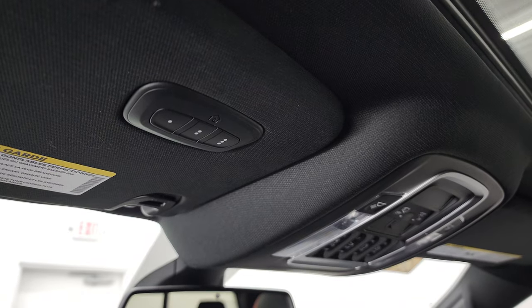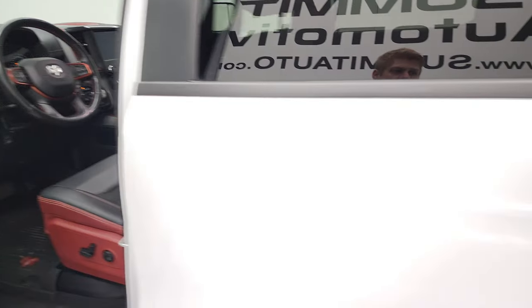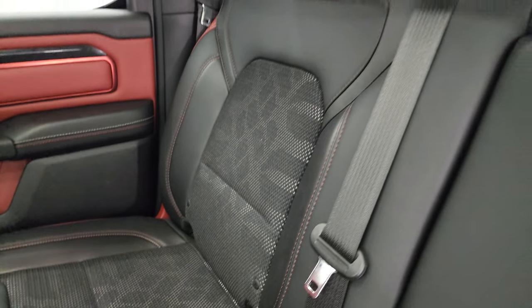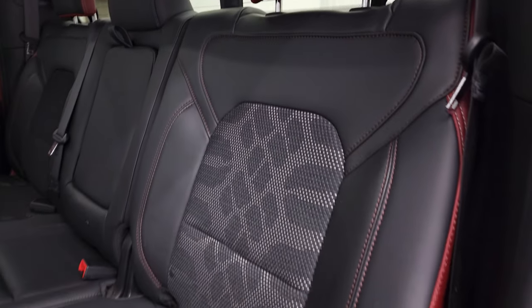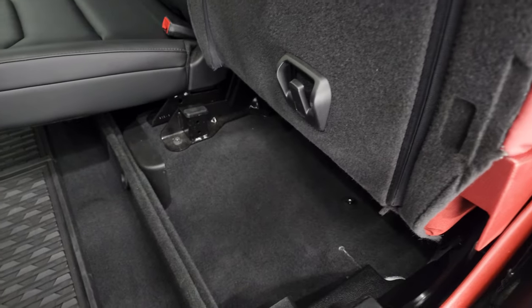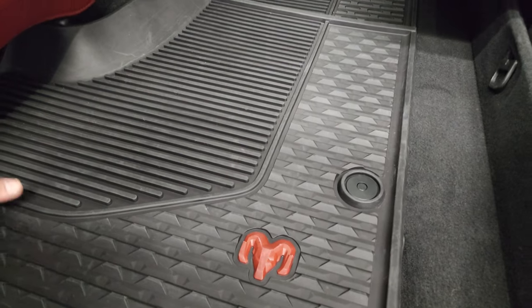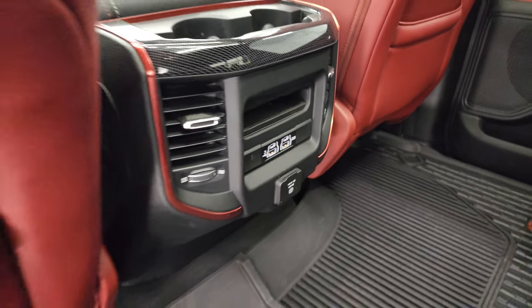You get HomeLink buttons for your garage door, security systems, and lighting systems, as well as an auto-dimming mirror. The back seats are just as clean as the front seats. You get the latch child safety system, power slide rear window with built-in rear defrost, and ceiling speakers that are part of the Alpine sound system. The seats feature a cool tire tread pattern, and they fold up for storage. There is a little storage bin back here, plus in-floor storage on each side with removable bins for easy cleaning. You also get all-weather floor mats back here with the red Ram logo, two USBs, two USB-Cs, and another 115-volt, 400-watt plug-in.